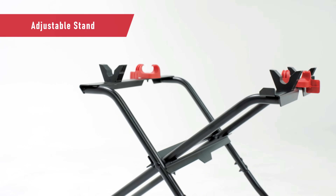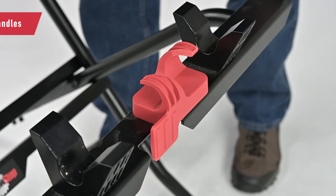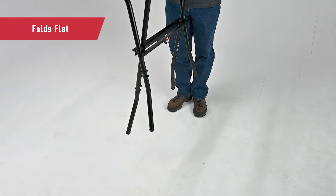Our optional stand, sold separately, delivers much-needed work stability via adjustable legs, locking ergonomic handles, and non-skid rubber feet, and folds up flat for convenient storage.